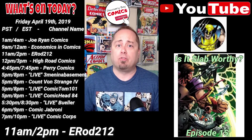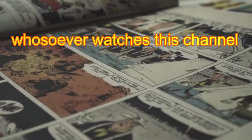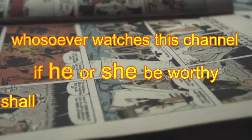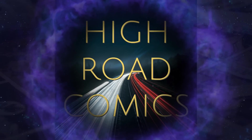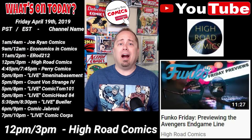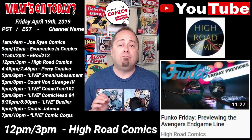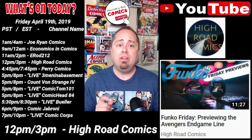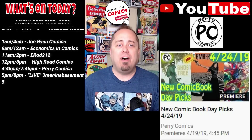At 12 p.m. Pacific, 3 p.m. Eastern — whosoever watches this channel, if he or she be worthy, shall acquire the knowledge from High Road Comics. Over at the High Road Comics channel, Arrow is releasing a video titled Funko Friday, previewing the Avengers Endgame line.